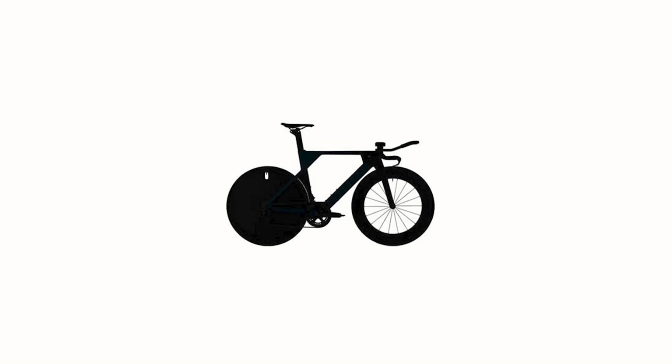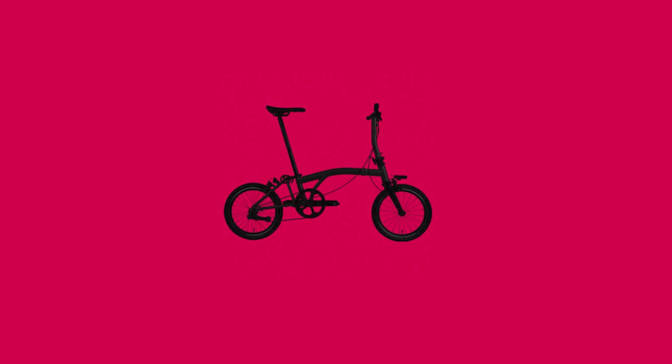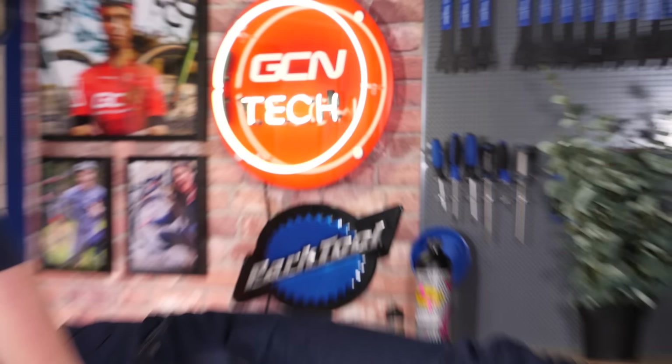There are loads of different types of bikes out there. You've got speedy boys, chunky boys, skinny boys, tall boys, jumpy boys. There's even a type of bike that you lay down to ride. In this video, I'm going to explain the difference between each and every single one.